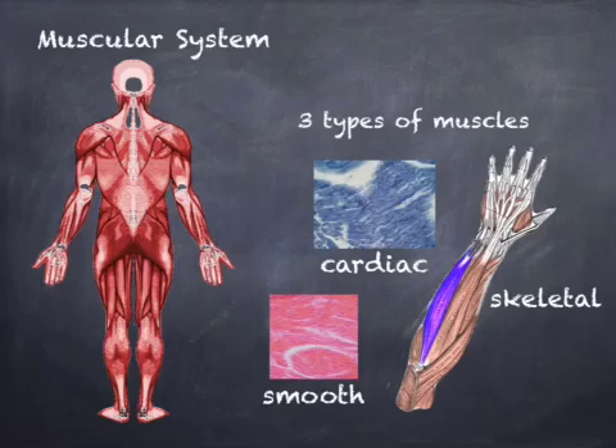The muscular system is made of muscle tissues in the body, working together, enabling us to move, pump blood, digest food, and lift heavy things. There are three different types of muscle tissue: skeletal muscle, which is attached to bones; smooth muscle, including involuntary muscles like in the digestive organs, arteries and veins, stomach and intestines; and cardiac, which is the heart muscle.